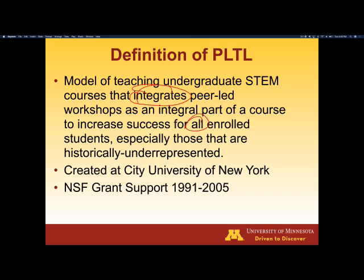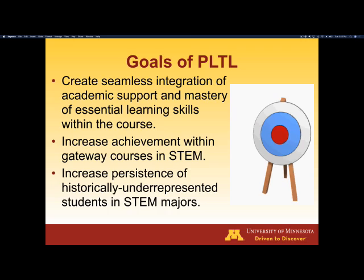It was first created at the City University of New York during the 1980s, and it received NSF — National Science Foundation — grant support from 1991 through 2005. The goal of the program is to create a seamless integration of academic support and mastery of learning skills along with the challenging course.